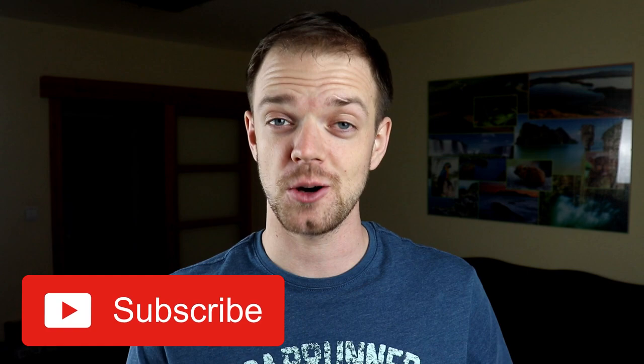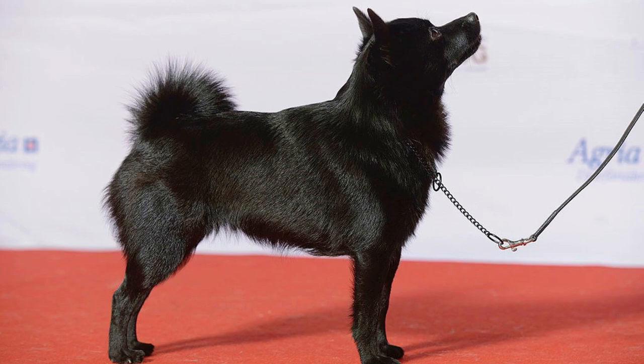Number three: Show Dogs. The Schipperke's history is very interesting, and believe it or not, they were one of the first show dogs in dog history. In the 1690s, a group of shoemakers in Brussels regularly arranged competitions for Schipperkes where they decorated them with beautiful brass collars.